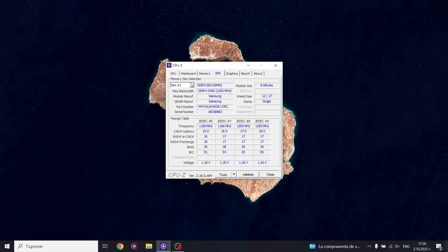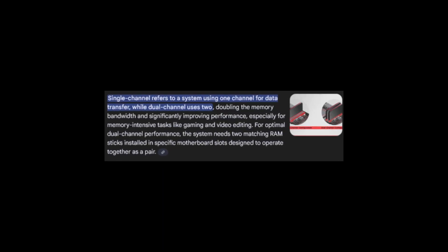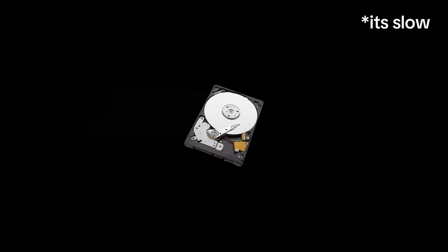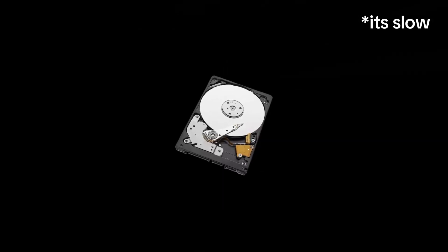And the real problems? It only came with 8GB of single-channel RAM, and worst of all, a mechanical hard drive. So let's give this machine a second chance.